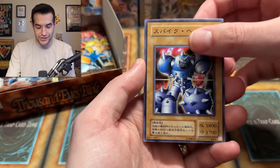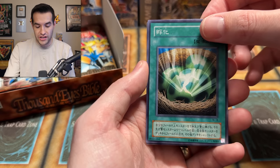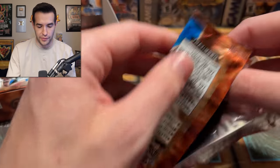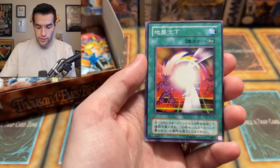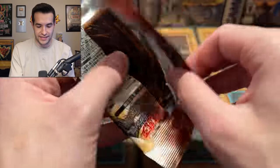Sword Hunter, Spike Bot — a five-star monster, weirdly. Infinite Dismissal again, Insect Imitation from Weevil, and the Bombardment Beetle. I think this might be more than 24 packs, actually — it seems like it's taking longer. Maybe it's also because I have to carefully open every pack. Drill Bug, Souls of the Forgotten, Cold Wave, and a Solemn Wishes. We are definitely looking for something that's not a common. We're looking for an ultimate — an ultra rare Thousand Eyes Restrict would be pretty insane. Let's see if we can do it.